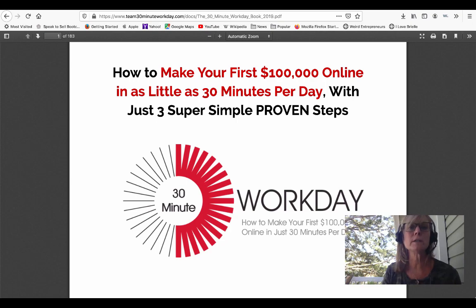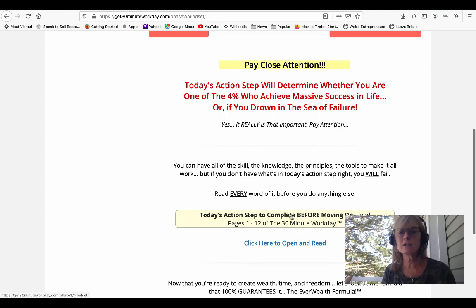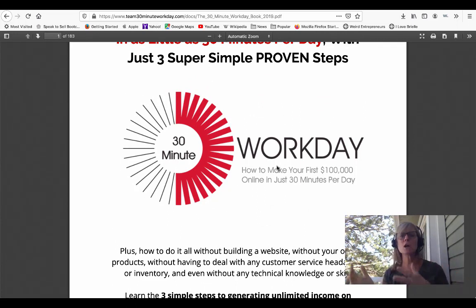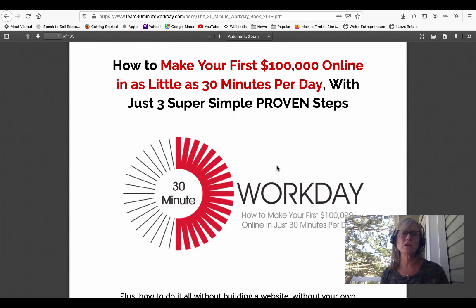The cool thing is he tells you in each of the videos when to read the book. For example, today's action step: read pages one through twelve of the 30 Minute Work Day. You click to open and read — it takes you right to the book. He even tells you how to chunk down how you read the book and how it applies to the system. The book and the system go hand in hand so you can go through the videos, understand the process, and then implement the steps to get your income stream set up and write your emails exactly the way he teaches.